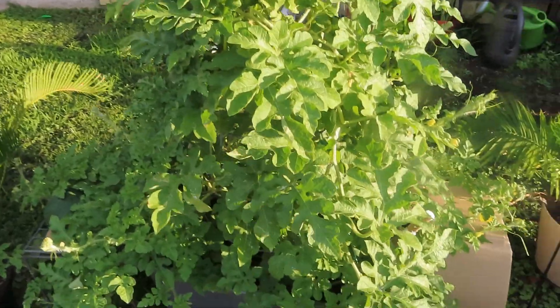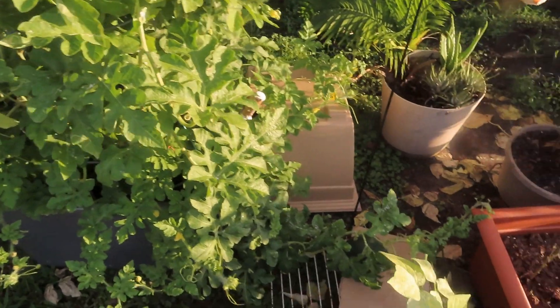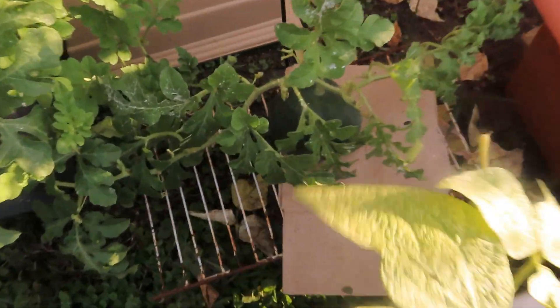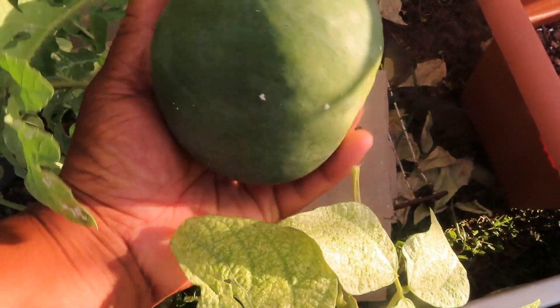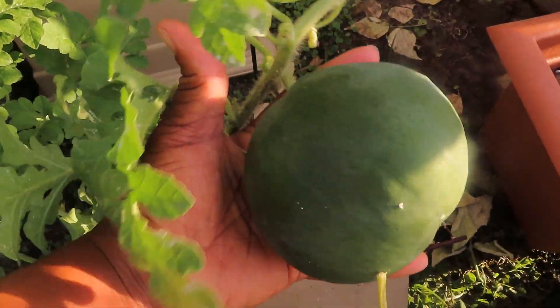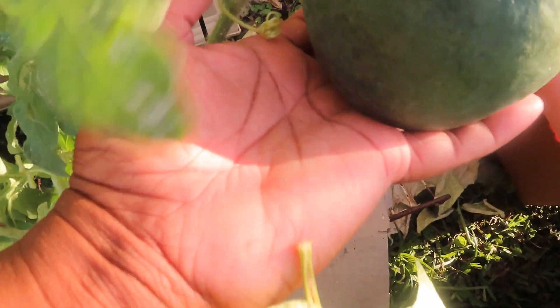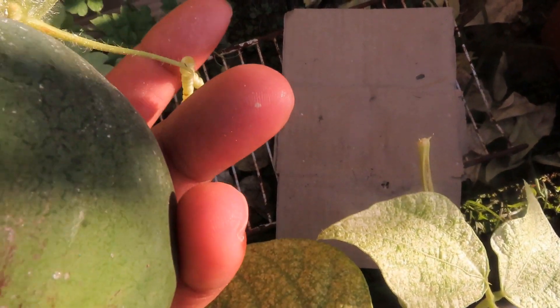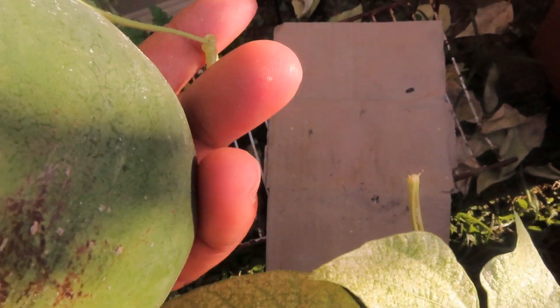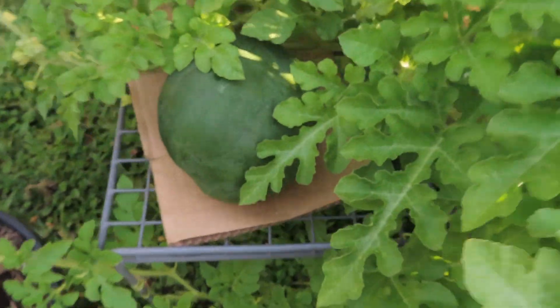I'm going to show you what's going on with this watermelon tower — as you can see it's really tall. We got this one right here — look at that guys, it's bigger than my hand! It is growing. I'll know it's ready when this little tendril right here dries up — that's when it's time to pick it. It has not dried up so it's still growing.